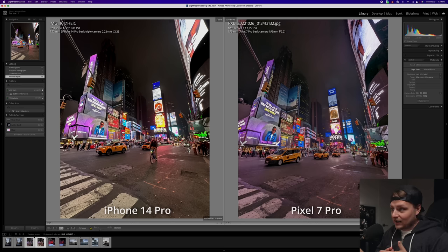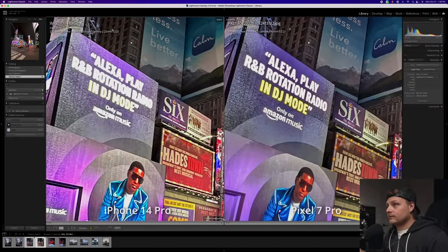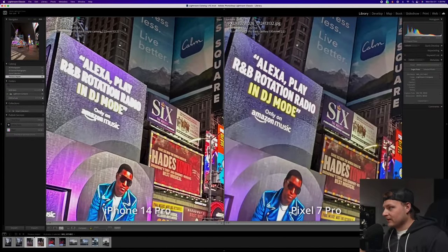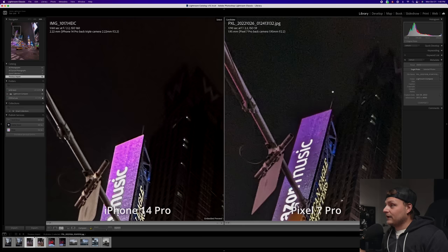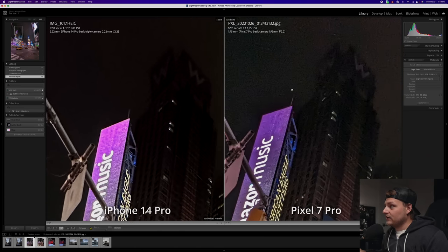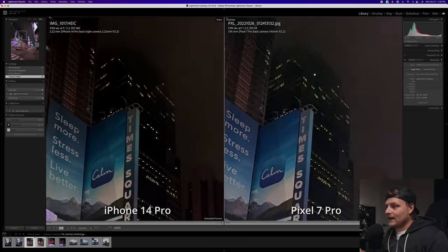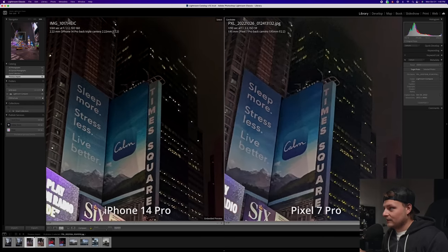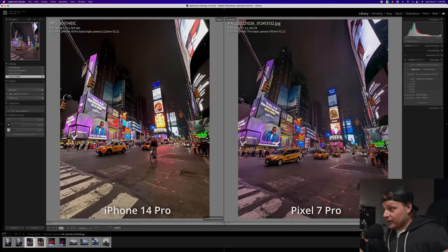They did a great job of balancing out the highlights and the shadows. The Pixel on the right did a lot better job with the highlights — if we zoom in on some of these signs, you can make out the words better on the Pixel because it pulled down those highlights where the iPhone kind of bloomed out or blew out the highlights. You're going to see a lot more detail in those signs from the Pixel because of that. The iPhone did a better job at processing the noise though, and you can almost make out what this tower says better than the Pixel in the top corner. The Pixel is allowing a lot of noise to come through — this was ISO 59 and the iPhone was ISO 160. Obviously they're both great images if you're not zooming in close. So let's take a look at some RAW files.